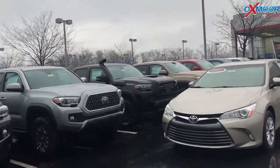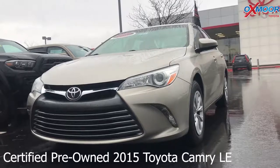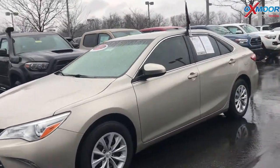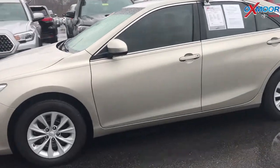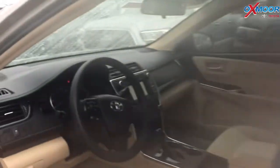For our last vehicle, this is a certified pre-owned 2015 Toyota Camry LE. Exterior color is a creme brulee mica. The vehicle had one owner, clean Carfax, and does have Bluetooth and a backup camera.